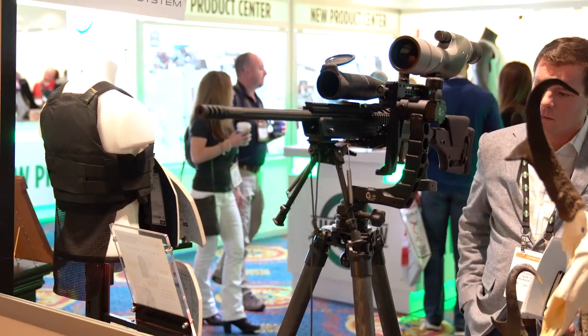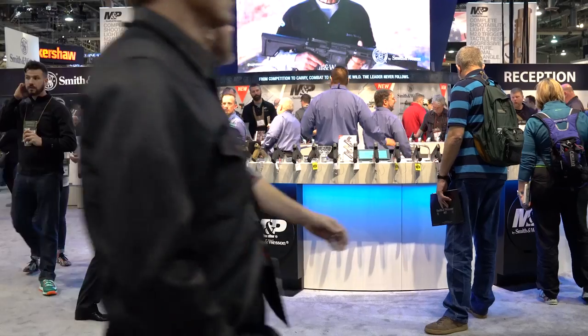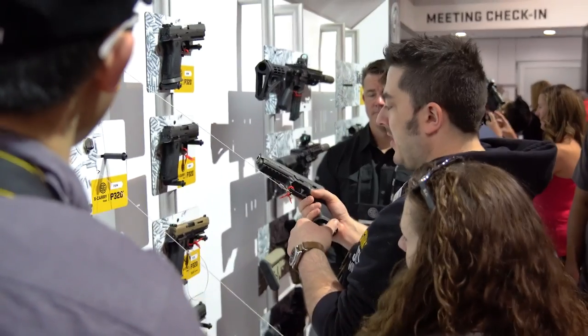Last week I was in Vegas for SHOT Show 2017, that's the shooting industry's annual trade show. And just like every year, there was a ton of new stuff, but not really all that much that's truly groundbreaking, especially in the self-defense world. That said, I did see a few new things that caught my attention. I've done a pretty thorough write-up of that stuff on our blog, but here is the quick version.